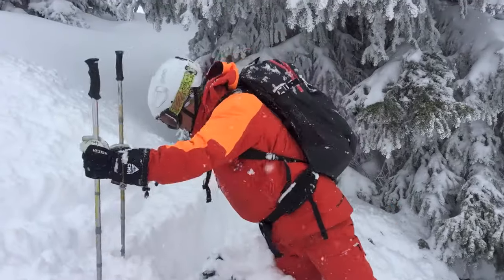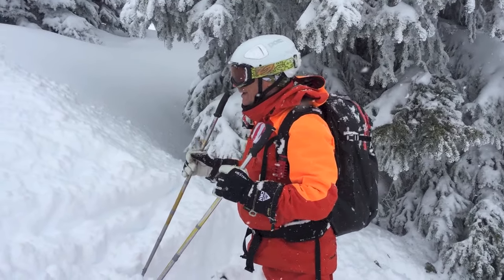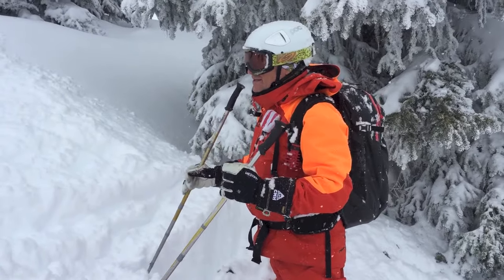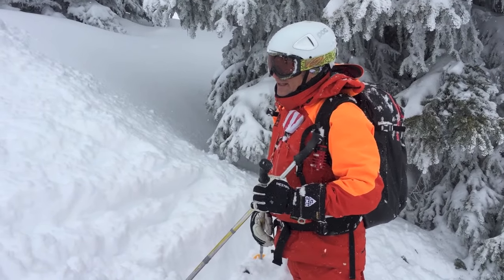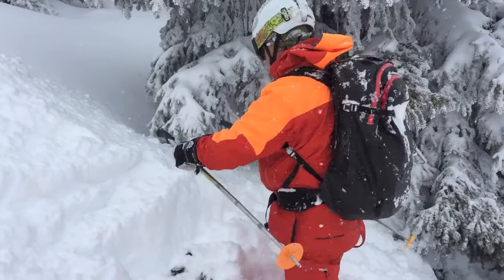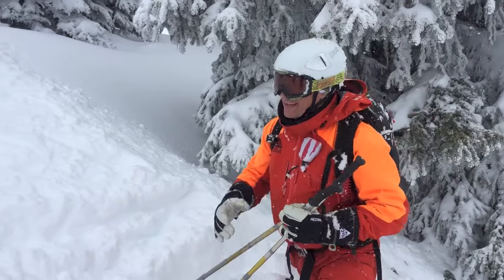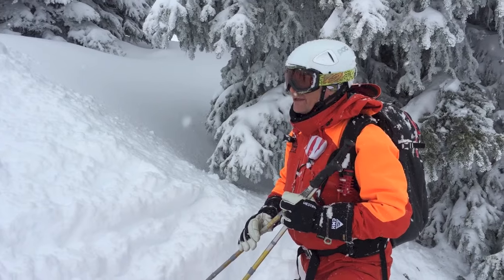It's very important that when you have to come on the radio, you call right away and say somebody's in a tree well. Then get your shovel out immediately and start shoveling the way we showed you in the transceiver exercise — building a V-shape and moving the snow.